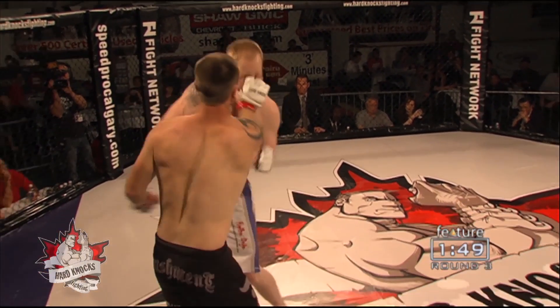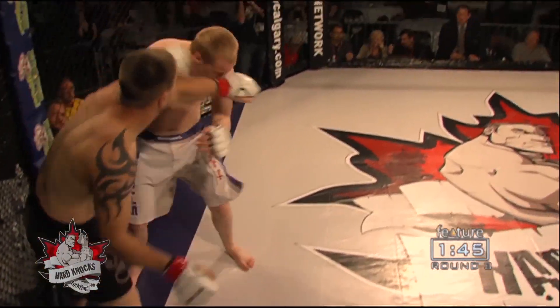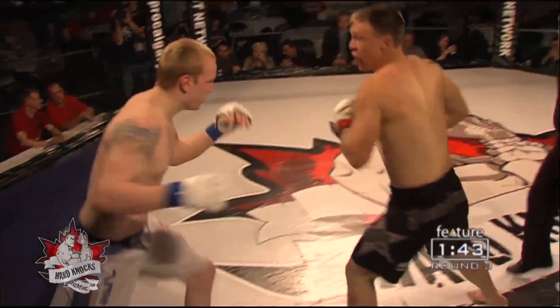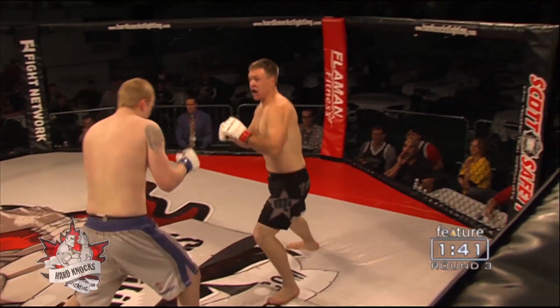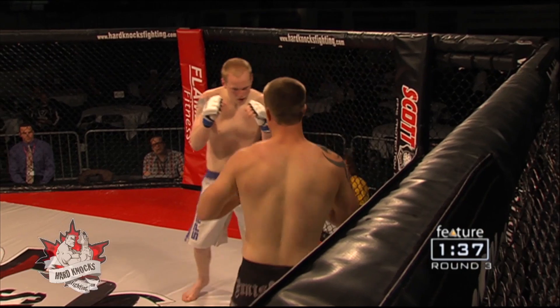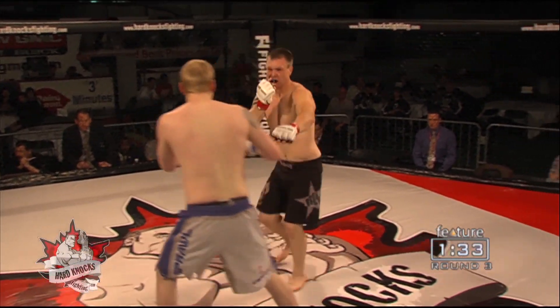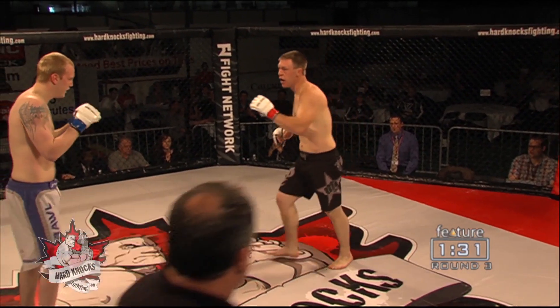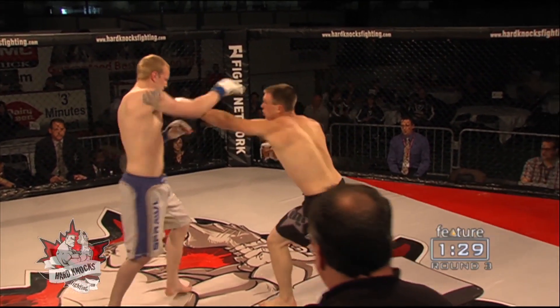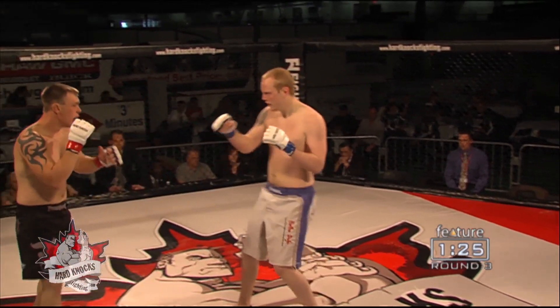Reid landing a couple nice punches there — a big left hand coming across. Westbrook looked a little dazed as that left continues to land, with the hand of Westbrook dropping down a little too low, I'm sure for his coaches' liking. Reid scoring here as we approach the midway point of round number one. One minute thirty seconds left on the clock, as shown in the bottom right corner of your screen.